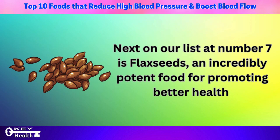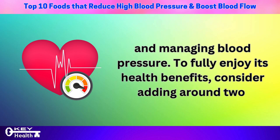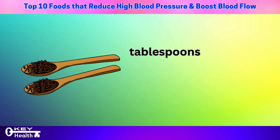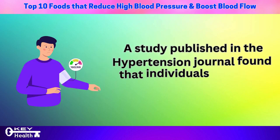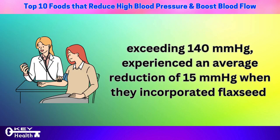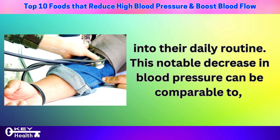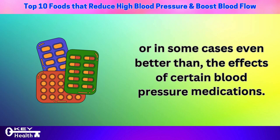Next on our list at number 7 is flaxseeds, an incredibly potent food for promoting better health and managing blood pressure. Consider adding around a tablespoon of ground flaxseed to your daily meals. A study published in the Hypertension Journal found that individuals with high systolic blood pressure exceeding 140 mmHg experienced an average reduction of 15 mmHg when they incorporated flaxseed into their daily routine — comparable to, or in some cases better than, the effects of certain blood pressure medications.